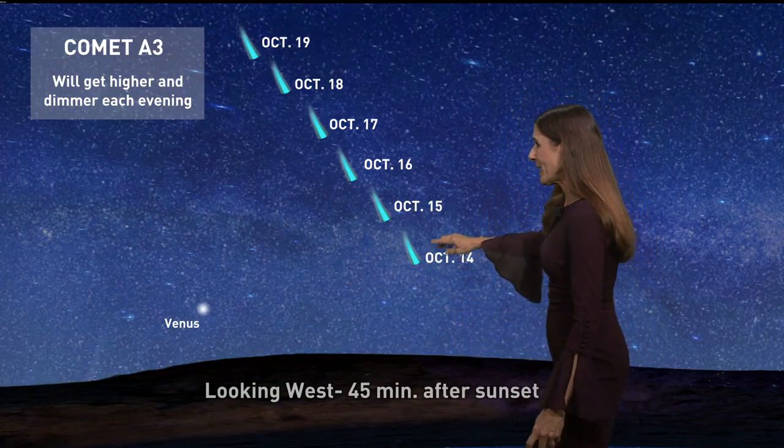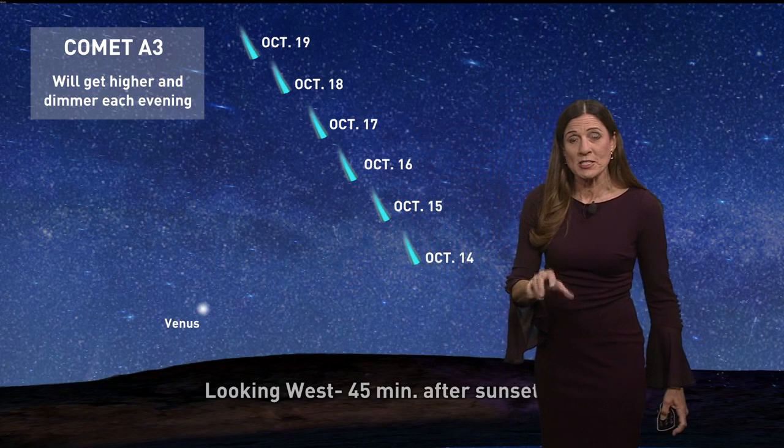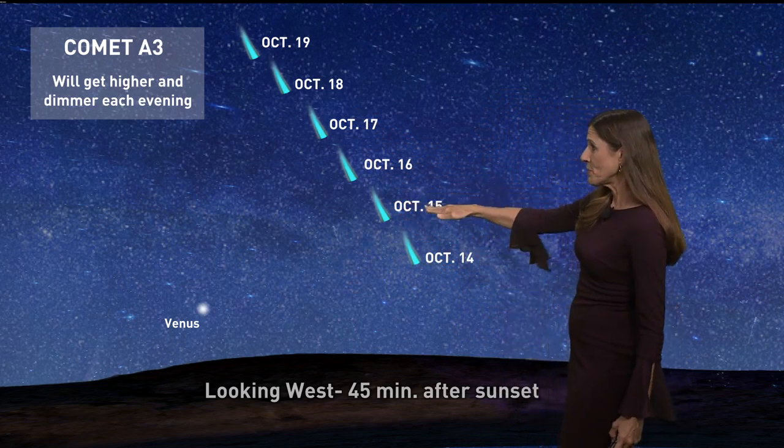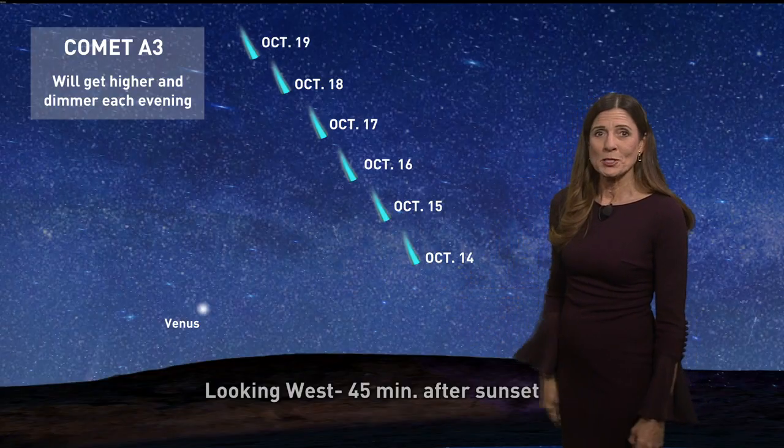Here's a look at where you can see it tonight. It's getting a little higher in the sky each night, but look just after sunset — 45 minutes after sunset toward the west — and you should be able to see it with the naked eye. A pair of binoculars makes it much more spectacular.